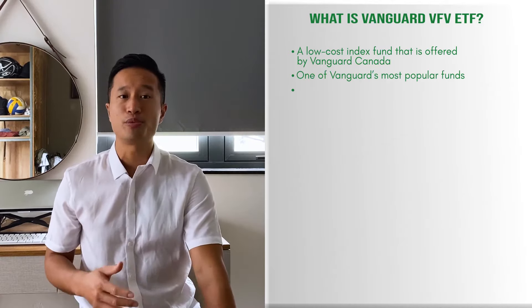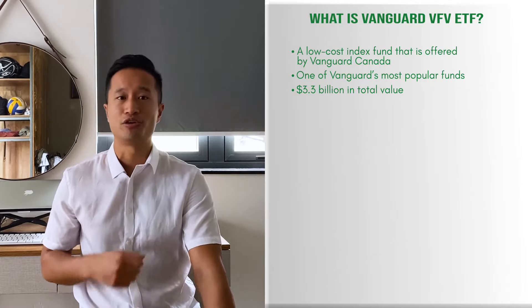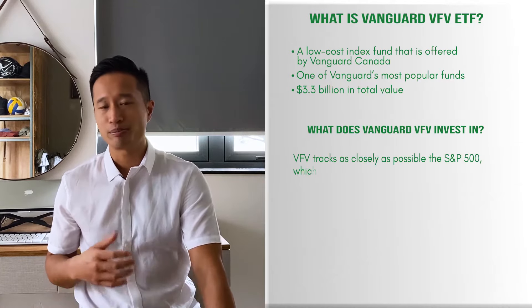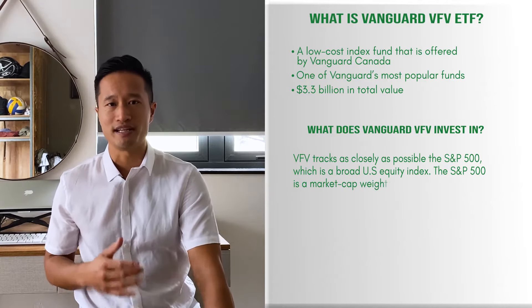What is Vanguard VFV ETF? VFV is a low cost index fund that is offered by Vanguard Canada since November 2012. VFV is one of Vanguard's most popular funds with $3.3 billion in total value as of August 31st, 2020.